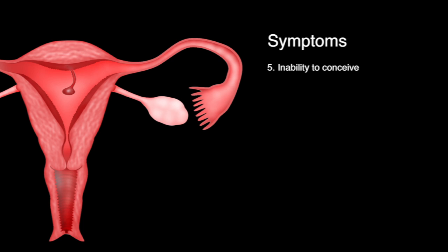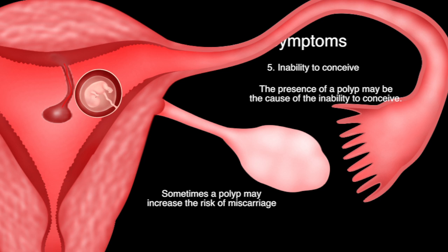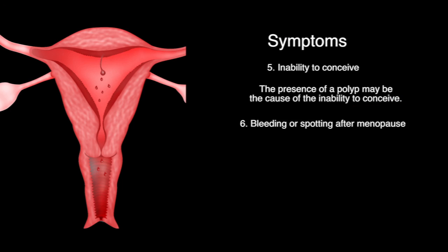Heavy menses and painful menses, called dysmenorrhea, may occur when the polyp protrudes through the cervix and into the vagina. The presence of a polyp may also cause an inability to conceive, as it may prevent implantation of an embryo, and sometimes a polyp may increase the risk of miscarriage. Bleeding or spotting after menopause is another possible symptom.